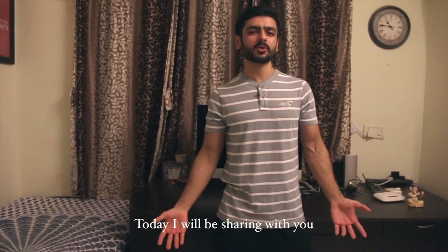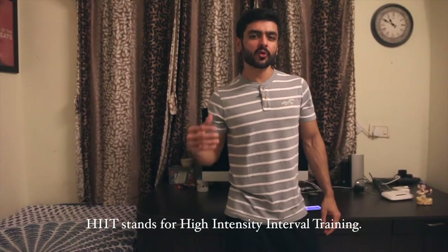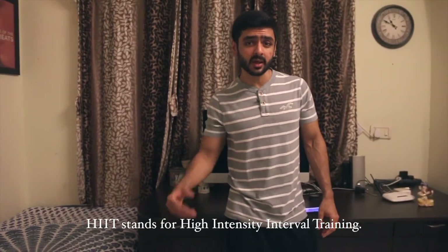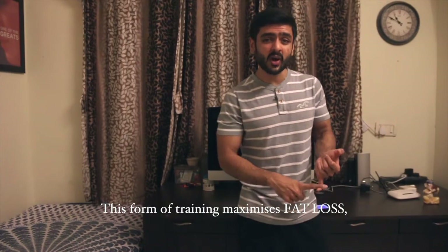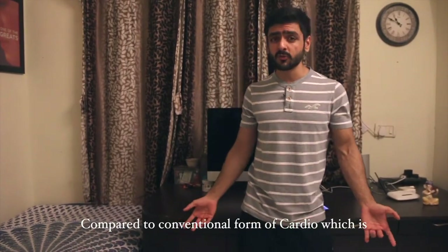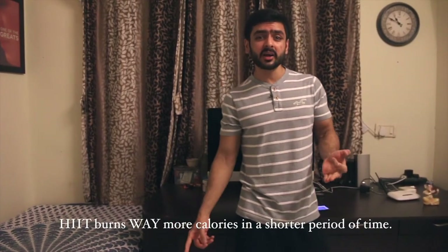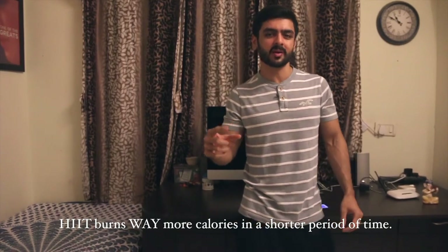Today I will be sharing with you the simplest and most effective form of a HIIT routine. HIIT stands for High Intensity Interval Training. This form of training maximizes fat loss while simultaneously causing muscle growth. Compared to conventional cardio — cycling, running, and cross training — HIIT burns way more calories in a much shorter period of time.